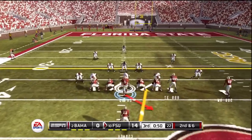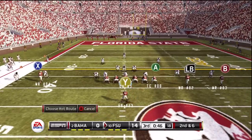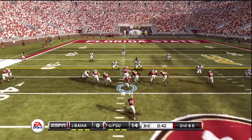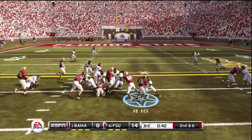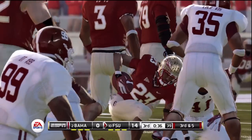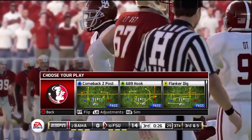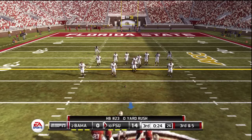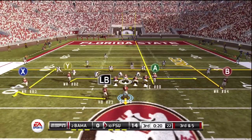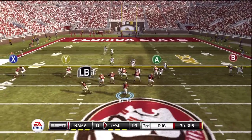I haven't seen any warp tackles so far — nobody's latched on to me from three yards away. The gang tackling is more realistic now. It seems like, okay, a guy's going down, and just like in real life they want to fall on top of him to make sure he's down — rather than everybody just falling like bowling pins.